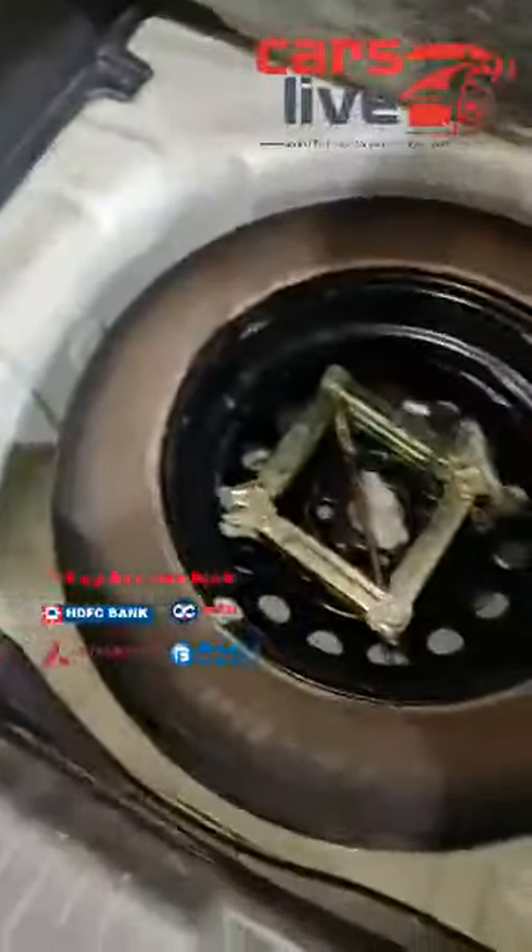The spare tyre is gone and needs to be changed. The toolkit and everything is all genuine — no rust, nothing found on the car at the back. That's the entire back side of the car. You can see the right side body line — no scratches, no dents, nothing.